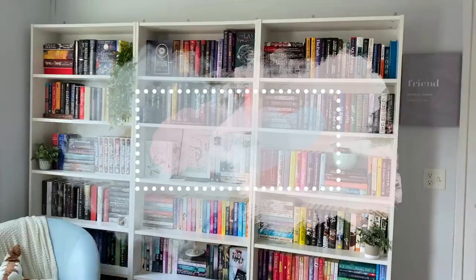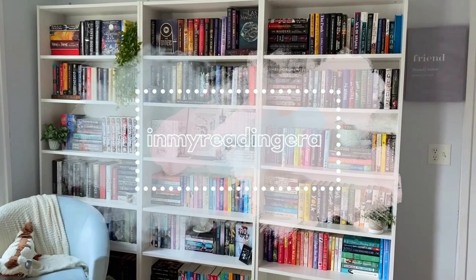Hi friends and welcome back to my channel. Today we are finally doing my bookshelf tour for this apartment, right in time for me to move and do another full setup. I'm excited — we're doing my bookshelf tour 2022 edition.